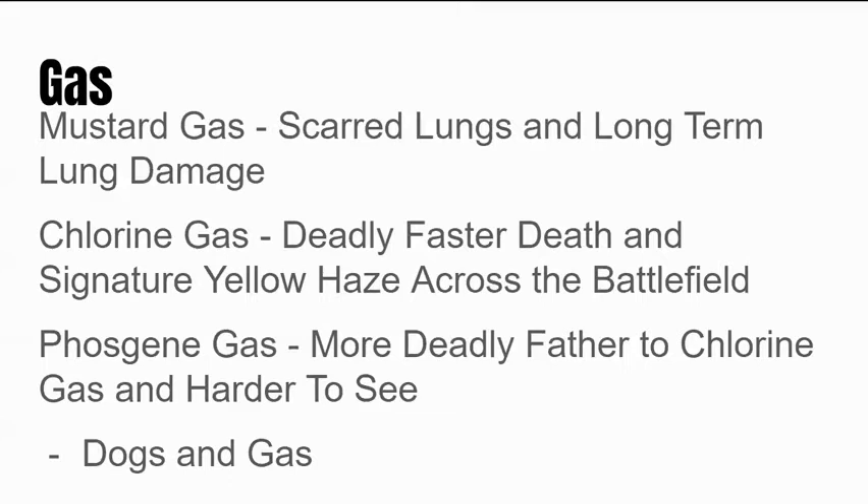Then there's chlorine gas, which is far more deadly than mustard gas — it caused a fast death and would terrify soldiers if they saw its signature yellow haze traveling across no man's land toward their lines. And then there was phosgene gas, which was even more deadly than chlorine and harder to see, so it could be upon you and you could be breathing it without knowing until you dropped dead. They specially trained dogs to sniff out gas and alert soldiers by barking so that they could put on their charcoal-filtered gas masks and prepare to defend against a possible attack.